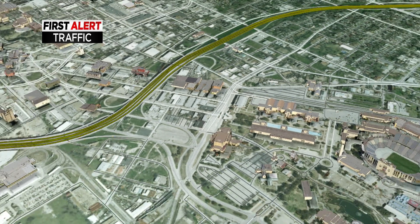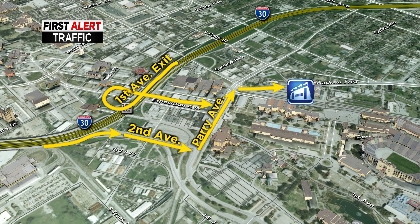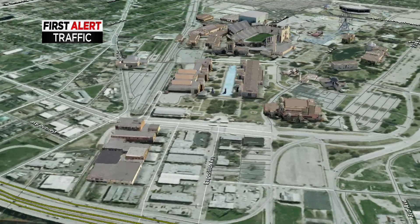It's right off of Haskell Avenue, just south of I-30. To get there off of I-30 eastbound, you'll utilize the exit at 2nd Avenue, then Perry Avenue to get to that lot. Or if you're traveling off of I-30 westbound, you'll utilize the 1st Avenue exit and then again head towards Perry Avenue to get to that parking lot.